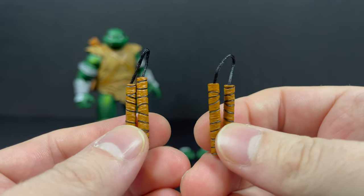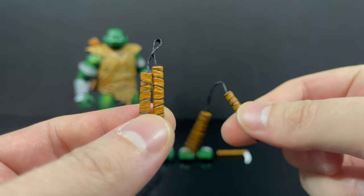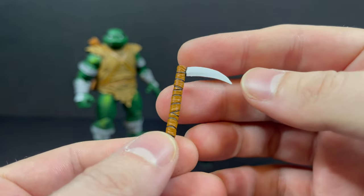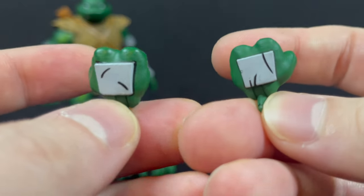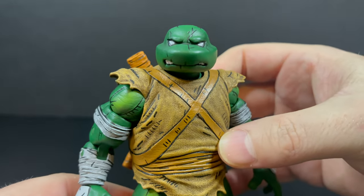Then you get a pair of nunchucks — again, nice string on them. You can twirl and whirl them around, nice paint. Of course you gotta have Mikey's nunchucks. Then you have this weapon — whatever this is — a blade on a stick. You get a pair of fists with nice paint overall. Then you get open hands and weapon-holding hands, along with a very cool Michelangelo the Wanderer figure.